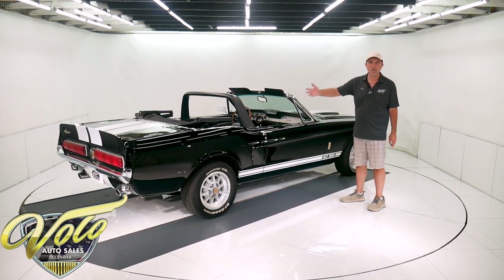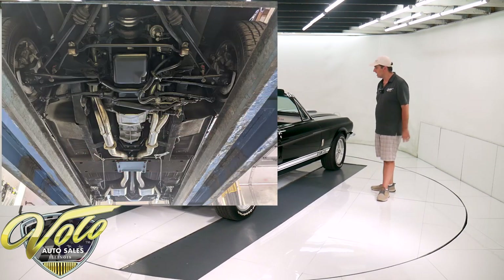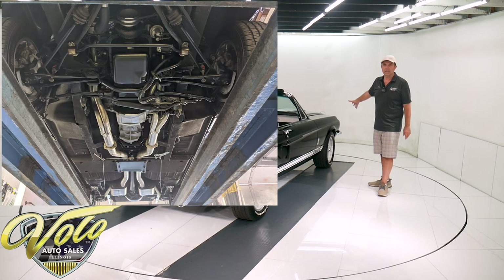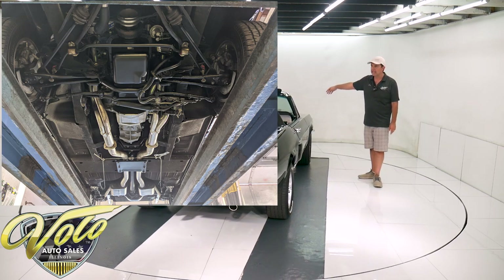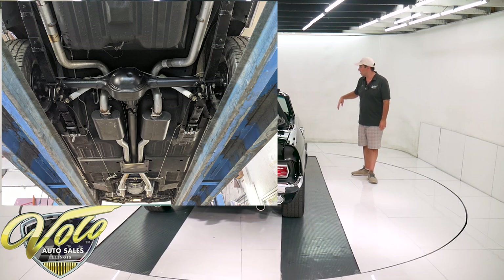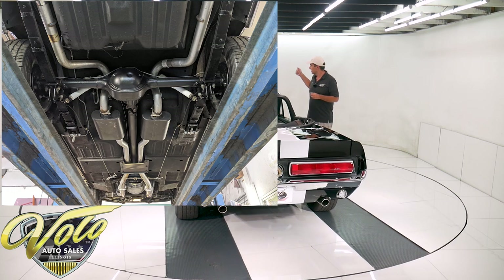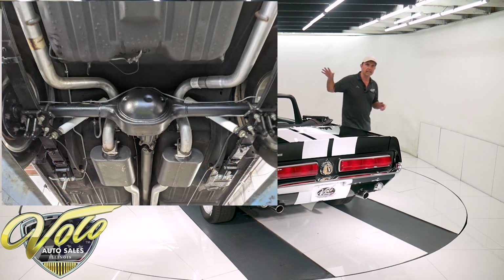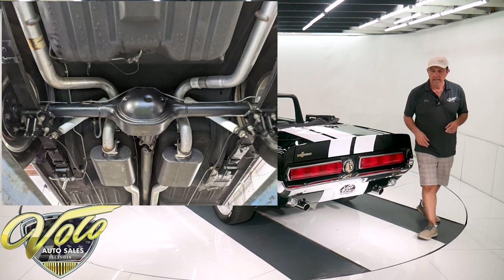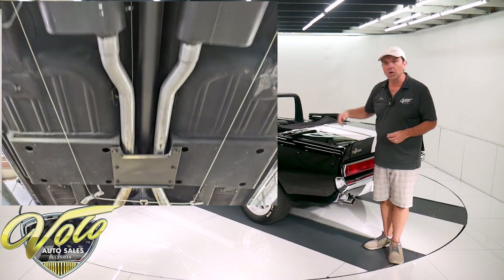The torque boxes, the frame rails, the floors — all of that is fine, better than fine. It's excellent. All the suspension and the whole front end was rebuilt. Looks like it has red polyurethane bushings and Koni gas shocks all the way around. All the steering components, the power steering control valve, the springs, the bushings, sway bar — all that's been redone up front and back. It has new leaf springs and bushings and again, Koni shocks.